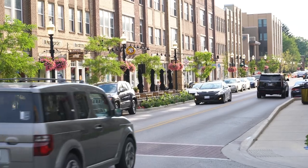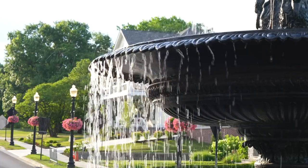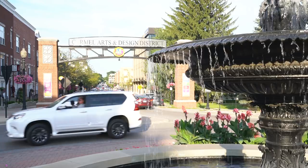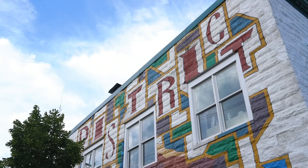Kevin Raber here, and I'm in downtown Carmel, Indiana. For those of you that don't know where Carmel, Indiana is, it's a little bit north of Indianapolis. It's a suburb. It's one of the number one places in America to live right now, voted in by a number of different magazines. We're on downtown Main Street, and it's also known as the Carmel Art District.